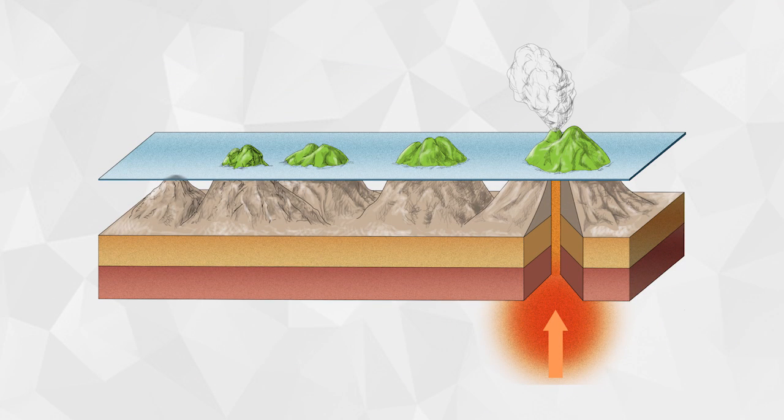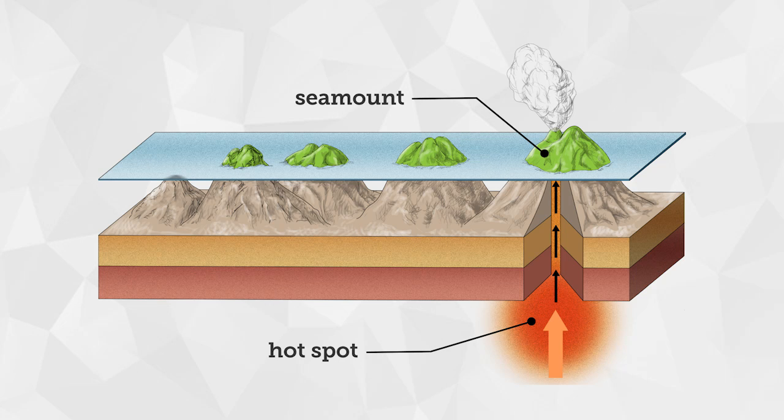Volcanoes may also form away from plate boundaries at hotspots. Hotspots are locations where magma rises up through a crack in the crust and reaches the surface. Initially, this forms an underwater mountain called a seamount. The Hawaiian Islands are an example of a series of volcanoes that formed over a hotspot and became large enough to reach above the surface of the water.